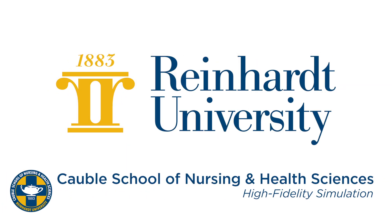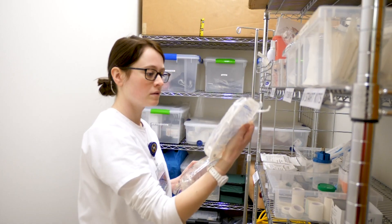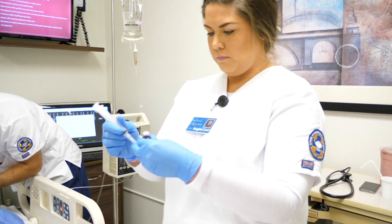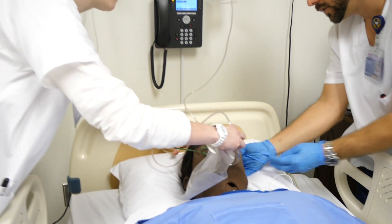Reinhardt University's Colville School of Nursing and Health Sciences is preparing nurses for the 21st century using the latest high-fidelity simulation equipment. Beginning their first semester, Reinhardt nursing students experience what it is like to care for patients in a safe learning environment that challenges them to put what they have learned in the classroom into practice.